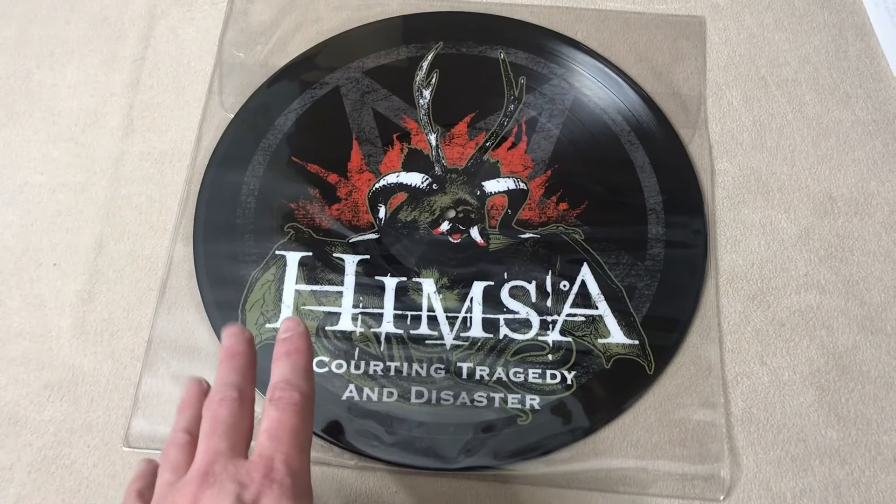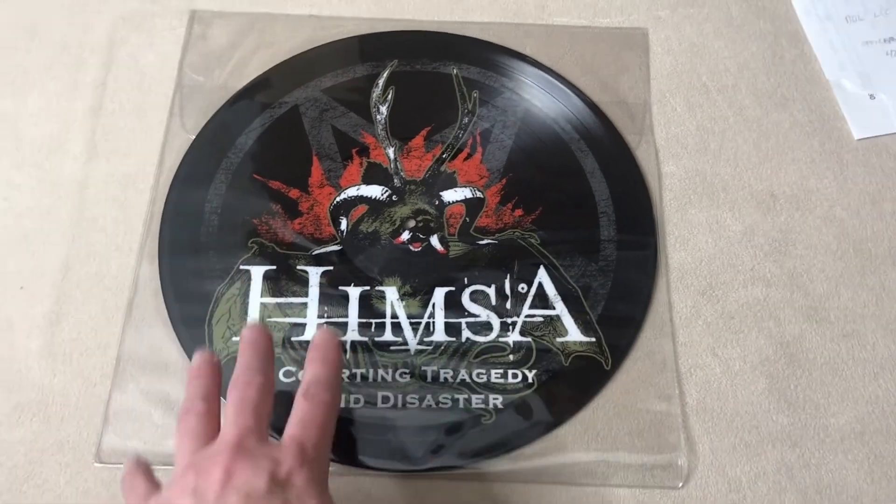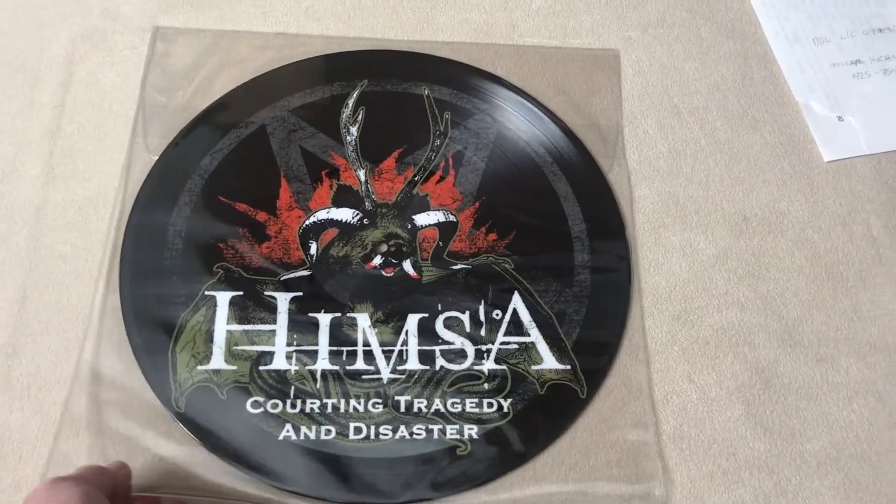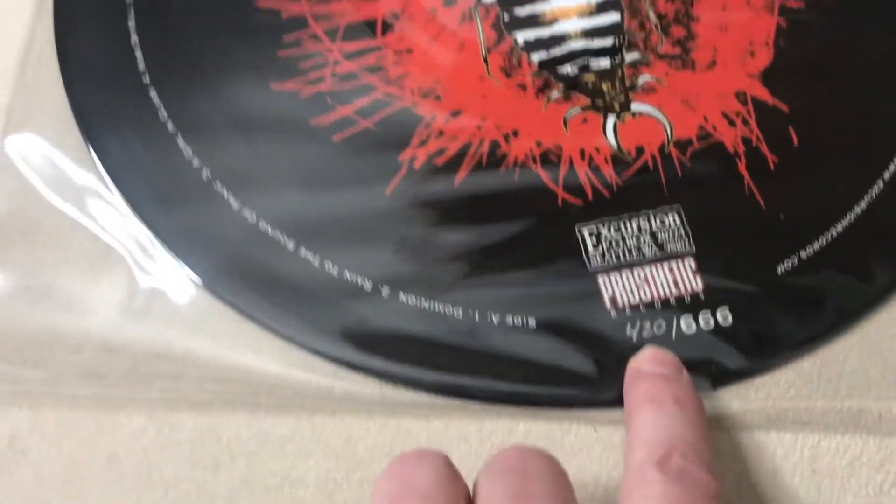One last thing sold today that I'm taking to the post office — I sold this Himsa 'Courting Tragedy and Disaster' picture disc for $49.99. And why did this one sell for that much? Well, it's because it's number 420. And then I'm packing up some stuff today: sold this pack of two Revlon liquid liners, mahogany cover, $3.99 plus shipping. DVDs — The Last Dawn 2, $7.99. War of the Roses, $8.99. And One Good Cop, $10.99. These DVDs are not driving my prices up, but they go into the total.